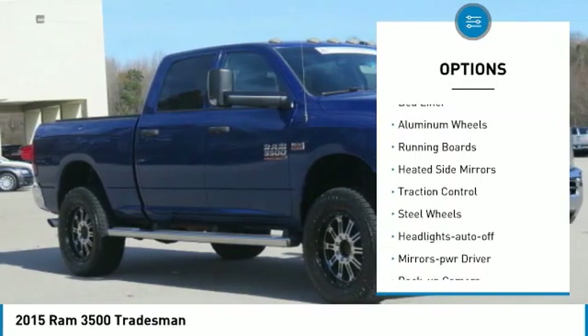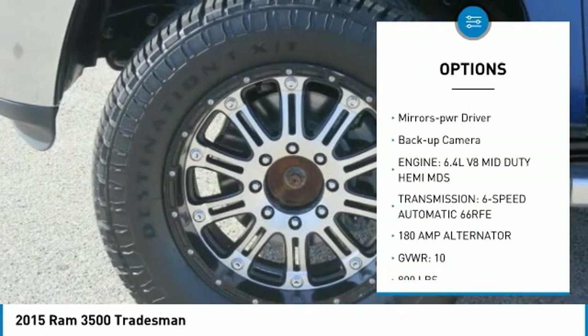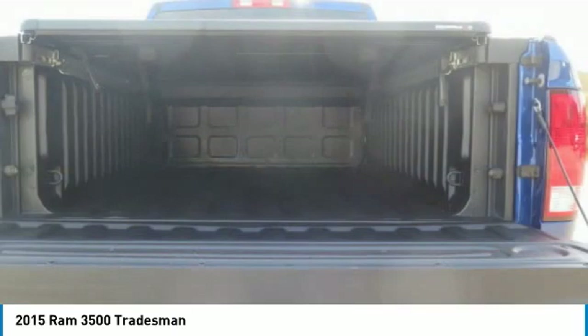Towing package, bed liner, aluminum wheels, running boards, heated side mirrors, traction control, steel wheels, headlights auto off, mirror memory, backup camera.